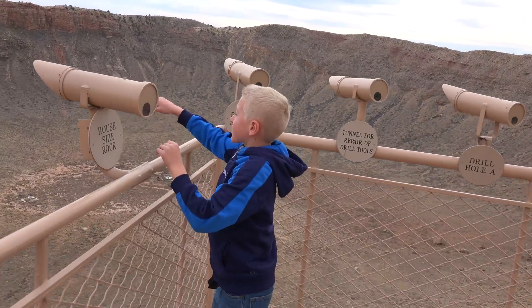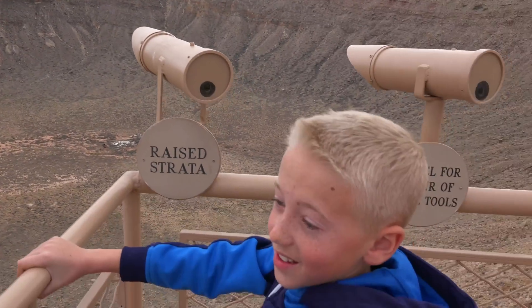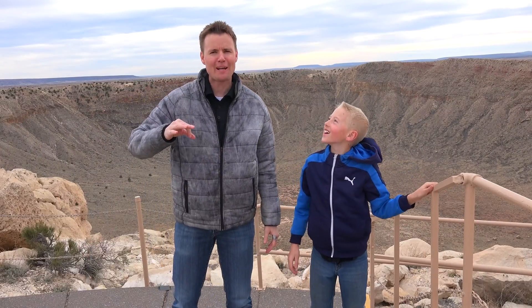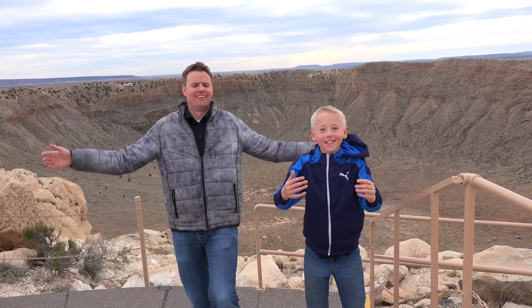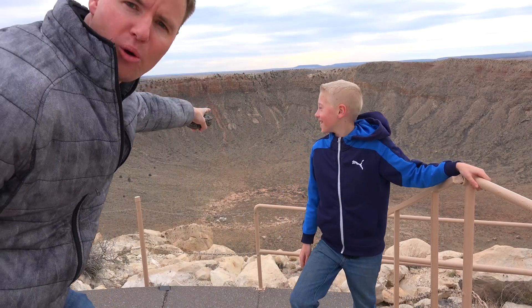What do you think about this place? See that rock far out there, that huge one? That's the size of a house. We're gonna fly the drone up here, but there is no way it's gonna happen with this wind — it's gonna go and crash into the crater and we're gonna get in major trouble. Isn't it amazing one of these can make one of those?